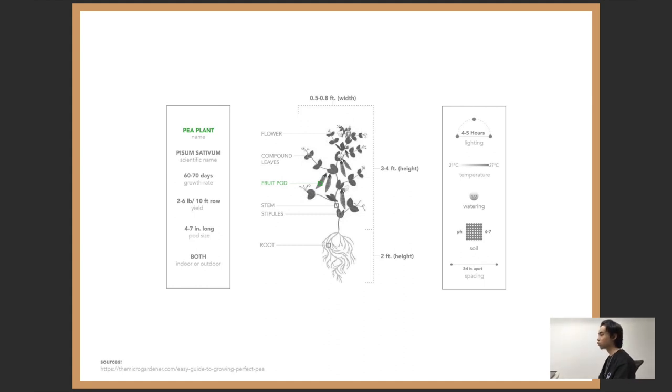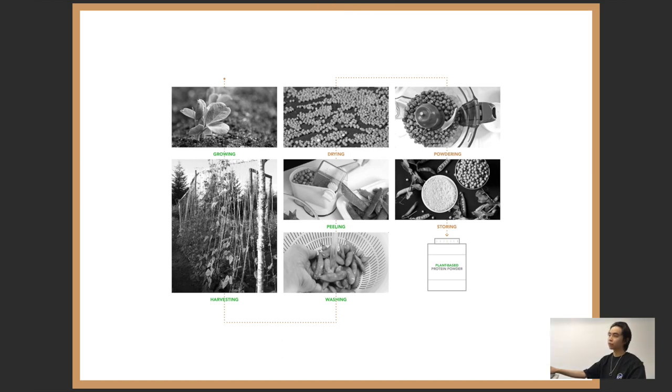What we need to know about growing this plant: the growth rate is about two months — 60 to 70 days — and the yield is two to six pounds per 10 feet of growth. It can grow indoors or outdoors. It doesn't need much sunlight, it can pass on partial sunlight for four hours, and it doesn't like harsh sun.